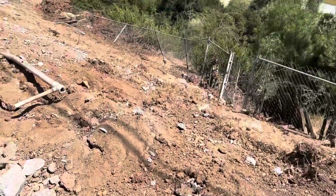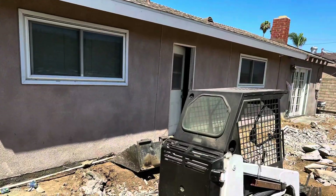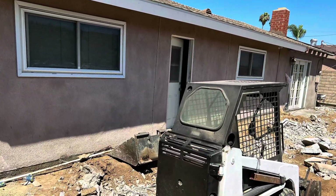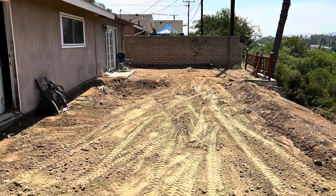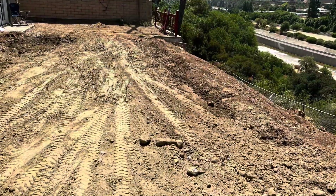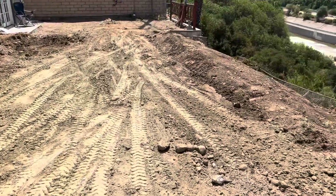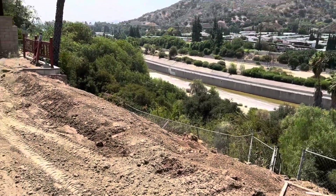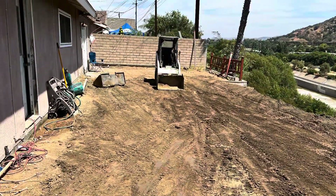We took out everything, made his backyard flat and level as you'll see here in a moment. It came out very nice, the homeowner was very happy with it. We filled it up level and he had a brand new backyard — no more worries about his pool, no more heavy costs to maintain it or repair it. Ultimately he was very happy with how it turned out.